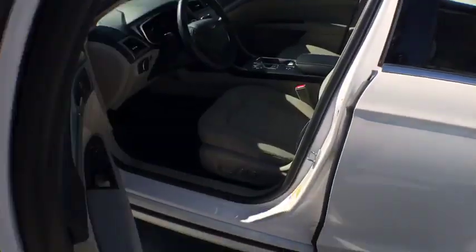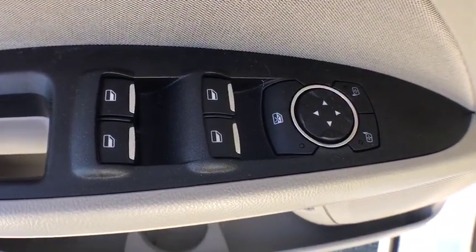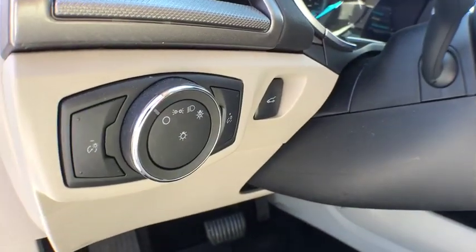Compass. Electronic stability control. Trip computer. Panic alarm. Brake assist. Overhead console. Tachometer. Remote keyless entry. Driver vanity mirror. Come see the car for yourself.